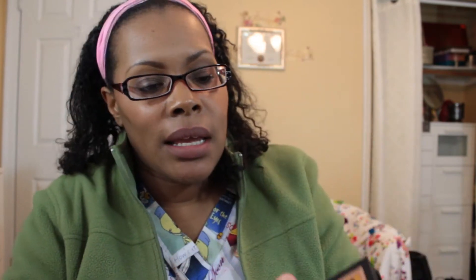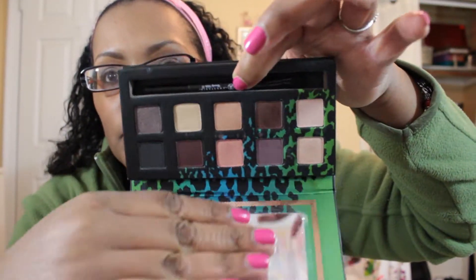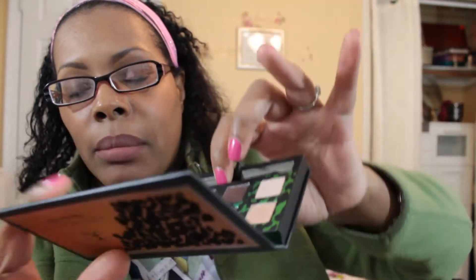The first palette I'm going to show you I actually used today. I don't even know if you can see my makeup anymore, but it is the Anastasia Beverly Hills Catwalk palette. I got this in a swap about a year ago. The only thing I used from this palette today was this color right here on my lids.